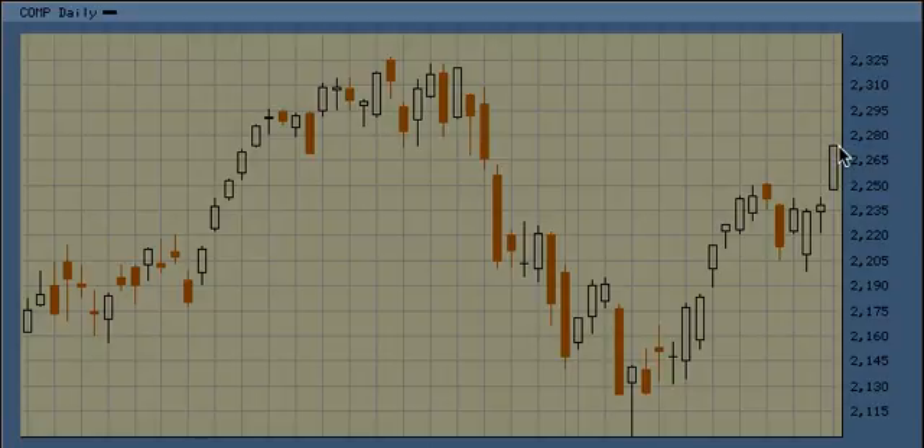The .786 retracement level is 2278, and if you can close above that level, there's a shot at taking 2326. In fact, the highest target I have for an upward Wave 3 — this is Wave 1, Wave 2, Wave 3 — is as high as 2442 on the NASDAQ.